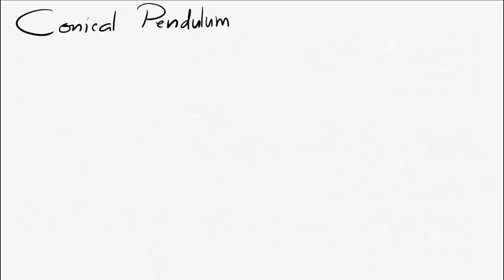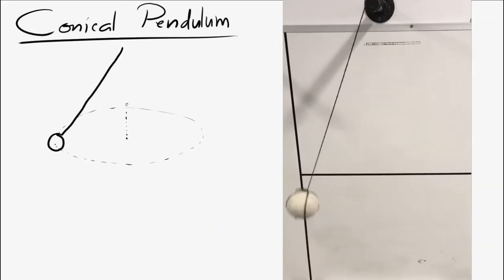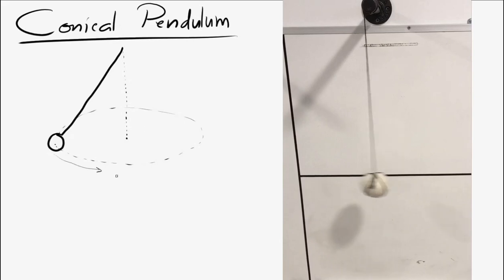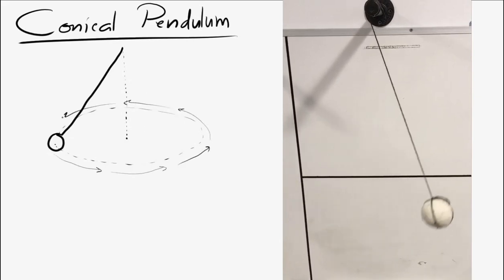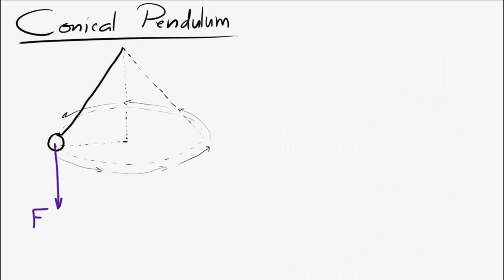Now let's try the conical pendulum. A conical pendulum has an object on the end of a string, but instead of swinging back and forth like a regular pendulum, the object travels around in a circle. If you trace the path of the string, it forms the surface of a cone — that's why it's called a conical pendulum.